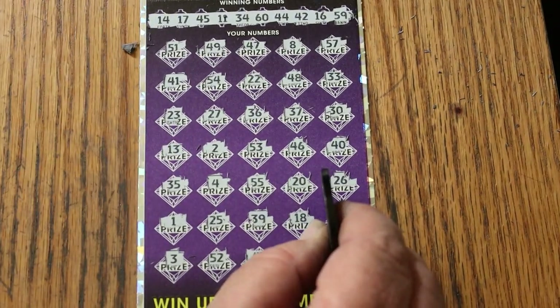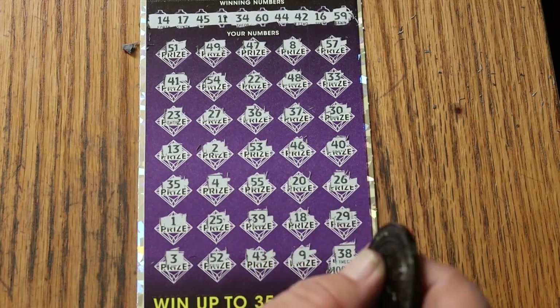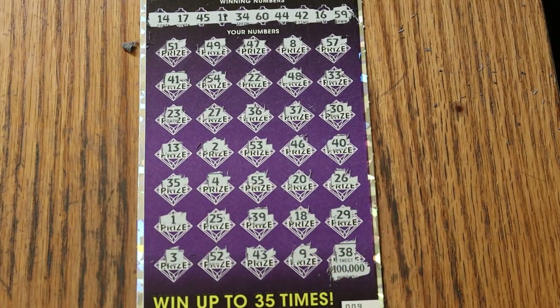A blank on the biggest of the big boys. But it happens. Anyway, I hope you enjoyed the attempt, and if you did I appreciate the like, comment, subscribe, and notification bell. We'll be back again soon with something else. AZ Scratchers signing off for now. Have a great day and a great night. We'll see you later. Bye!